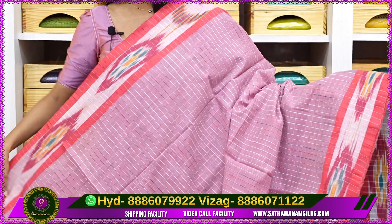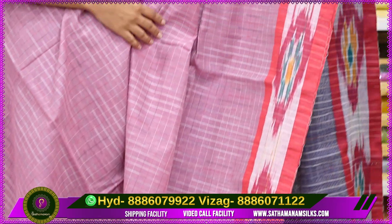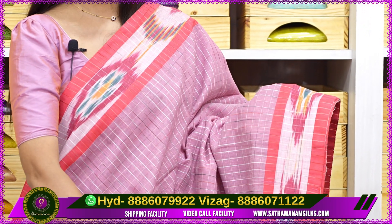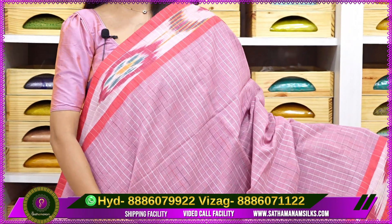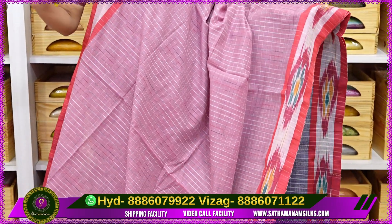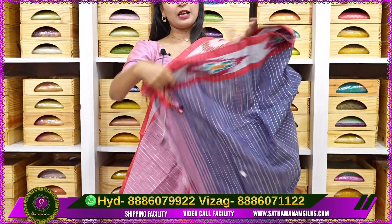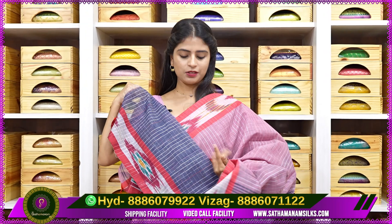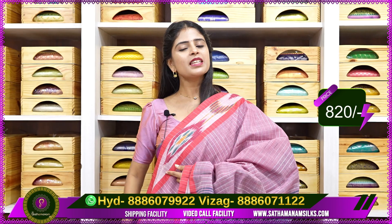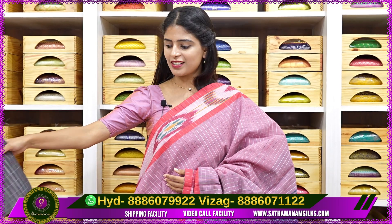Next variety: same Kadi Cotton fabric but with a different border style — ikkath style borders instead of strap style. If you want ikkath style borders, this is the best option. Nice contrast with ikkath borders on the body. Color: onion pink with checks — very stylish. Contrast blue pallu with complete checked pattern and tassels attached. Blouse with contrast — same sari border used for the blouse. Price is 820 rupees.